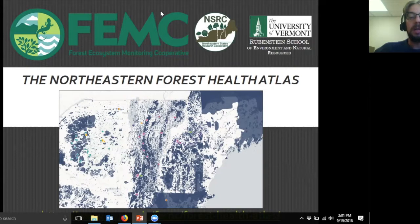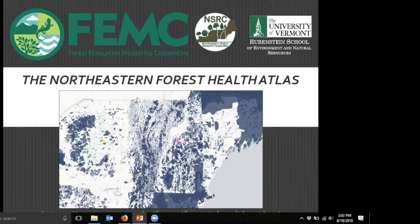I think we're ready to get started, so I'll jump right in. I'm going to turn off my video so we can focus on the pretty maps. The Northeastern Forest Health Atlas is a tool of the Forest Ecosystem Monitoring Cooperative. It was developed in partnership with the Northeastern States Research Cooperative and a number of other contributors. We're really excited to share this product as a new offering for the community and a way to distribute some data that's been hard to get to otherwise.